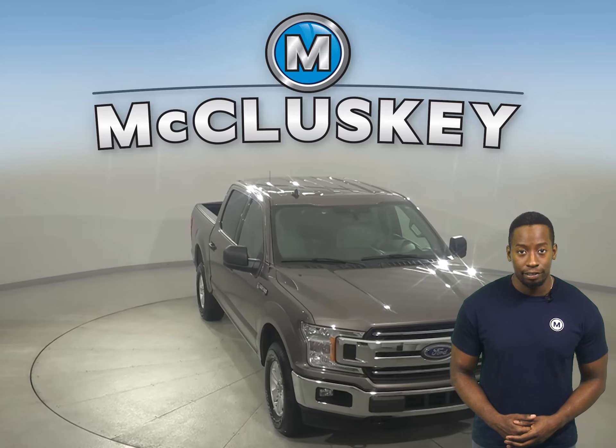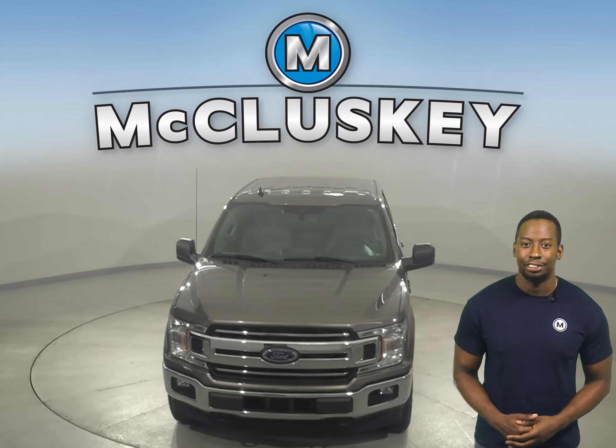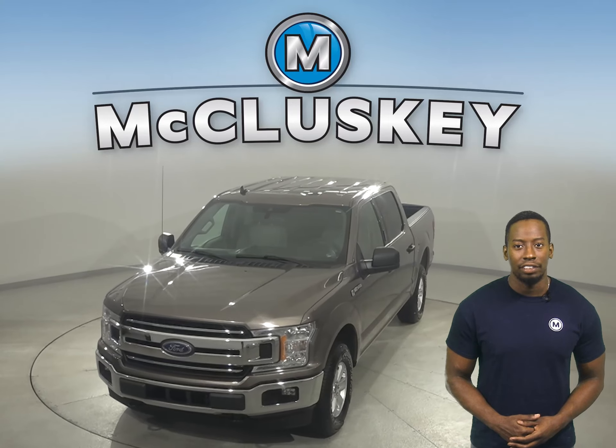Check out this Ford F-150 today with our free 48-hour test drive and see why you're going to love this truck.